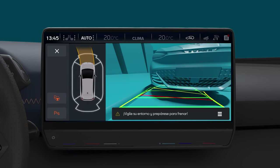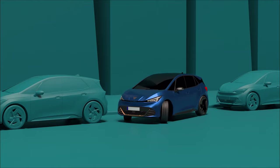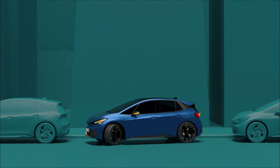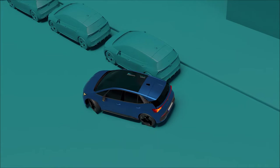A message will appear: "Unparking the vehicle, intervention on active steering." The assistant will leave the vehicle all ready to depart from the parking space. When the "Vehicle unparked, take control of the vehicle" message appears, you will be able to seize control of the steering wheel and exit the parking area towards your destination.